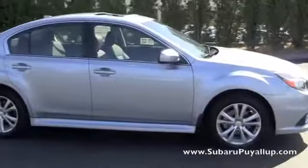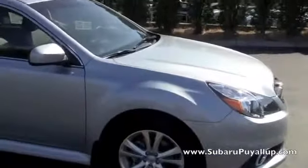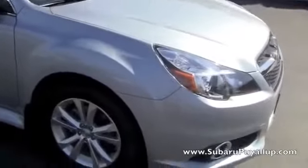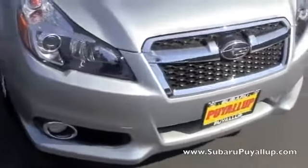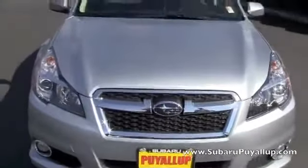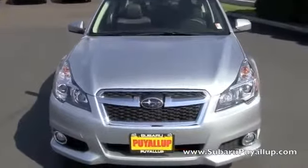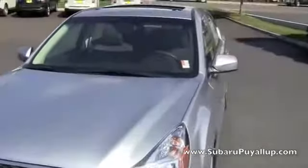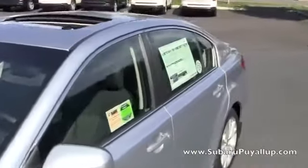The Legacy comes with two engines — it has the 2.5 or the 3.6. The 2.5 gets up to 32 highway miles per gallon at 173 horsepower. One of the improvements for 2014 is the second generation CVT transmission, which is the continuously variable transmission. It's a little bit smoother and a little bit quieter.